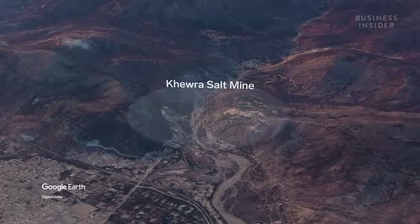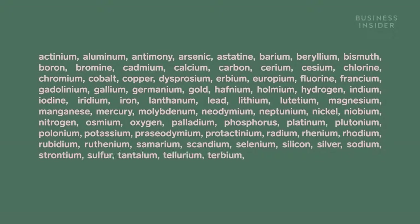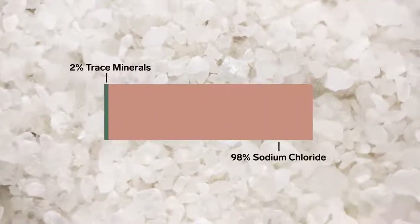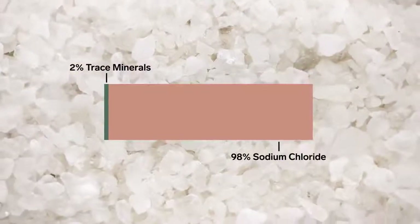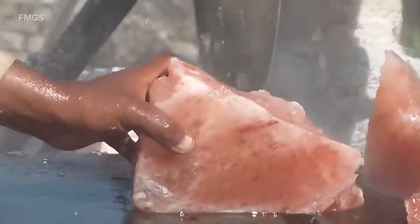So, is pink salt healthier? The salt has an estimated 84 different minerals in it, which give it its pink colour. But these minerals only make up around 2% of the salt. It's reported you can get around 84 different trace mineral elements. However, it's such a very small percentage of the salt that makes up these minerals, that you are highly unlikely to get any real benefit or any trace of them in your regular serving of salt itself. And it's pretty similar nutritionally.